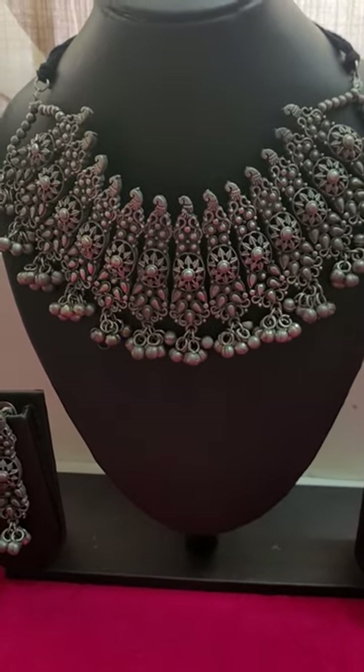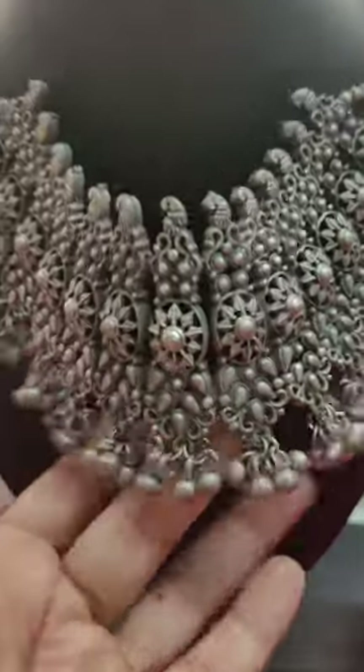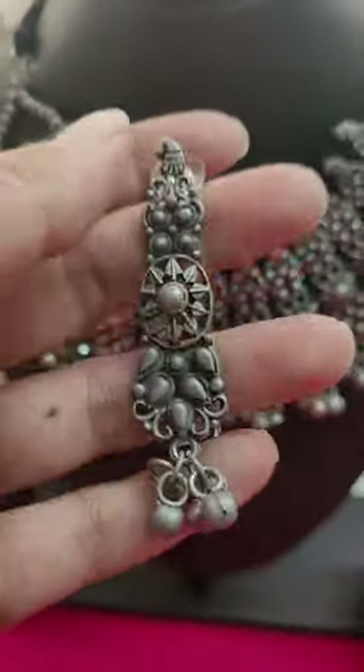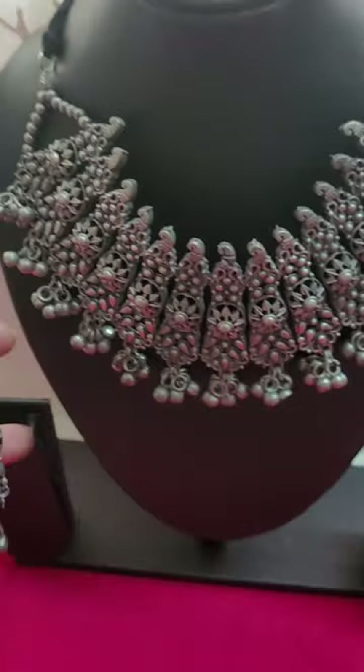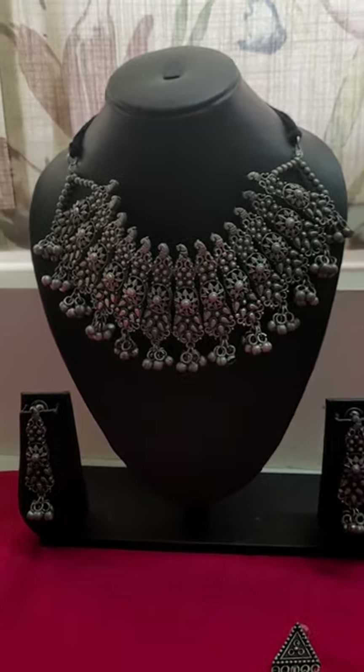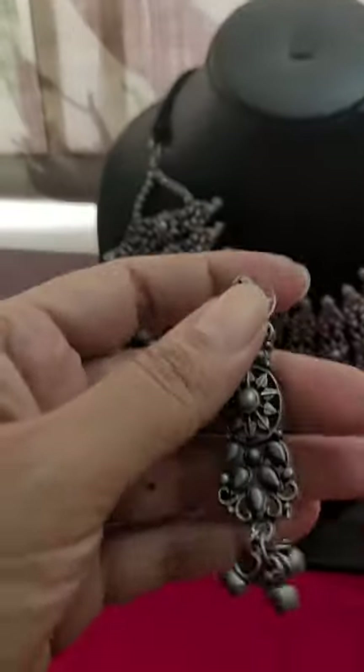Next is this beautiful gunguru choker — a beautiful high choker with gunguru sounds. You can hear the lovely gunguru sounds in this. These are the matching earrings to go with it. This whole set is only for 450, just 450 for this beautiful SLA set.